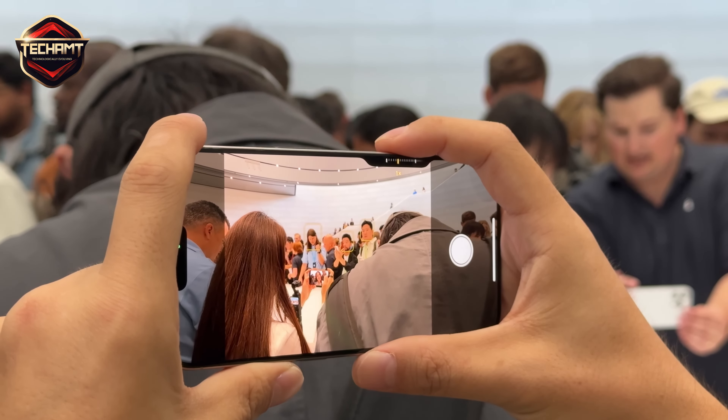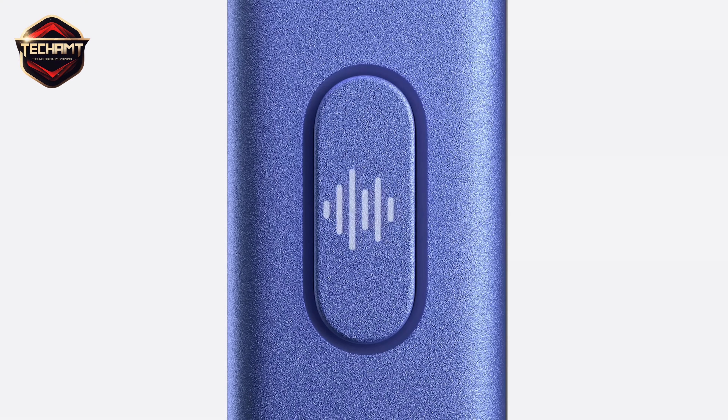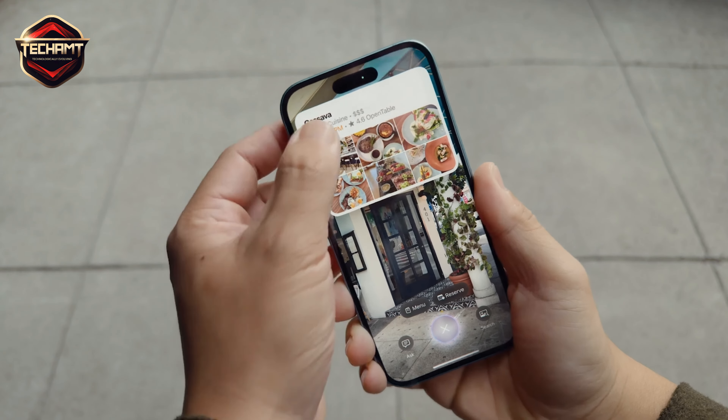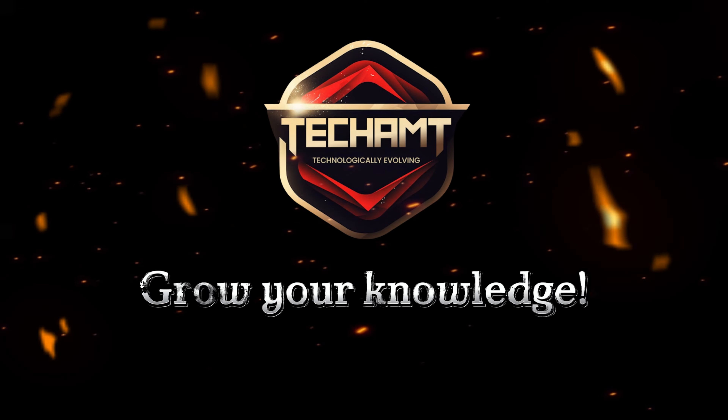So, that's the quick rundown of Apple's latest event. There's a lot to unpack, and I'm excited to dive deeper into these products in the coming weeks. Stay tuned for more in-depth reviews. If you enjoyed this, give it a thumbs up, and don't forget to subscribe for more updates. See you next time!